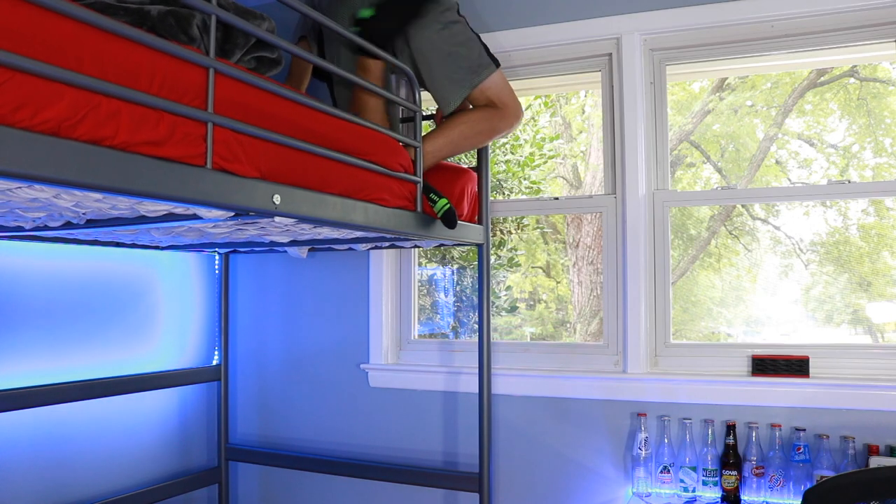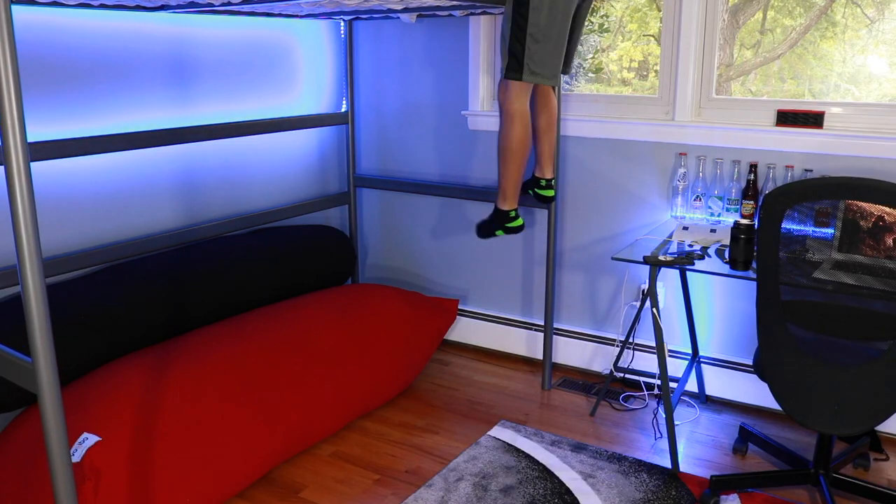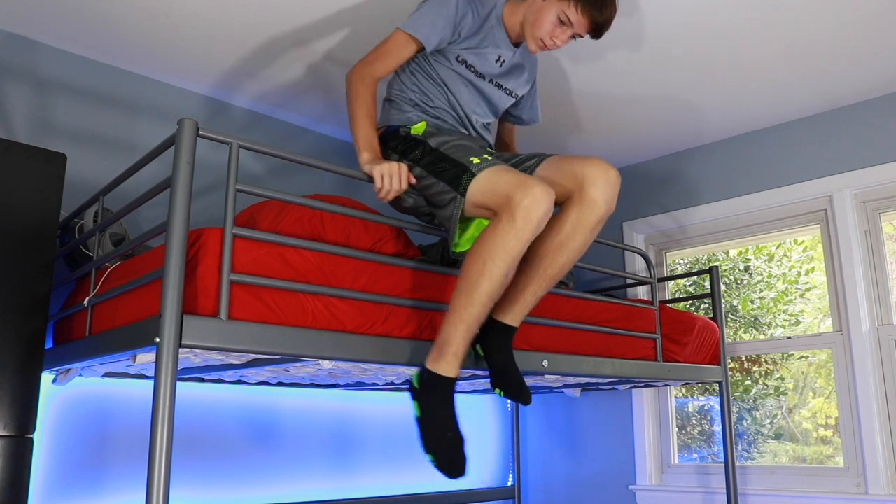The second way I get down — this is the way I use in the morning when I'm really tired and don't have enough energy to flip out of my bed — I just take a single step on the bar and then I'm down. The third way, and I think this is the one I use most and it's the easiest, is to just jump. I sit on the railing and then jump.